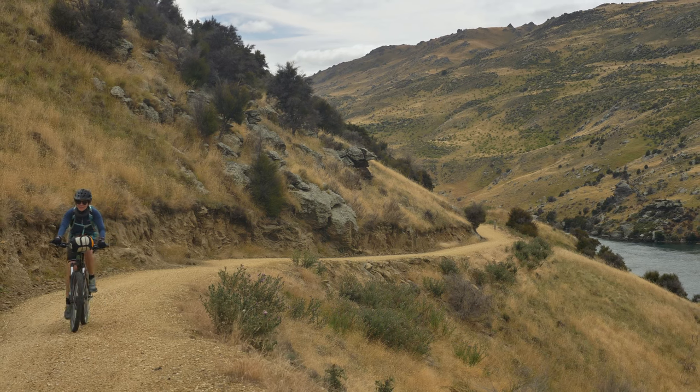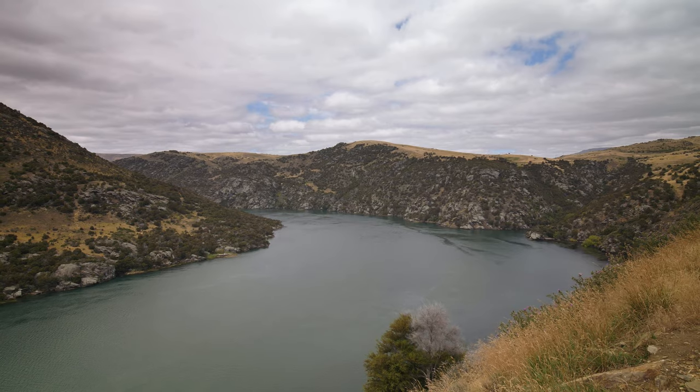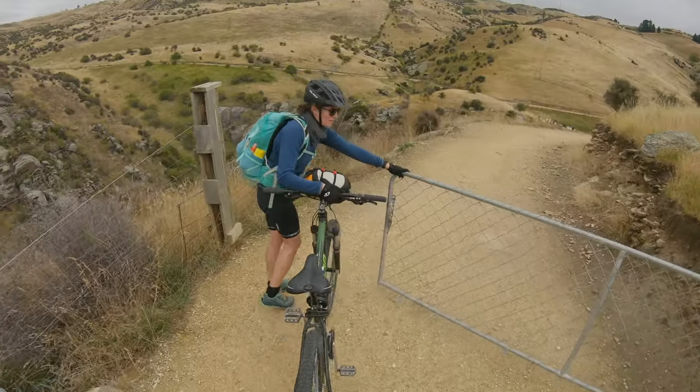From Shingle Creek, the trail continues for 11 kilometres to Roxburgh Dam. With long, sweeping vistas of Lake Roxburgh, this section of the trail is a special one.